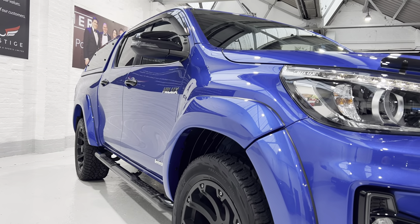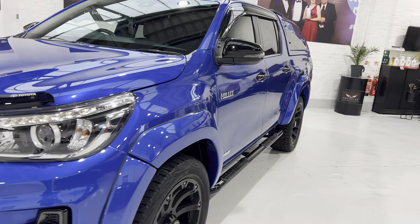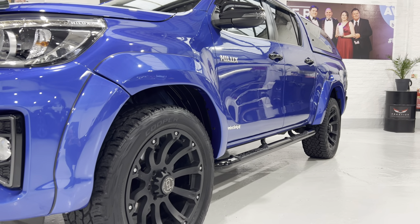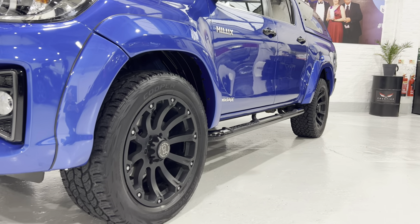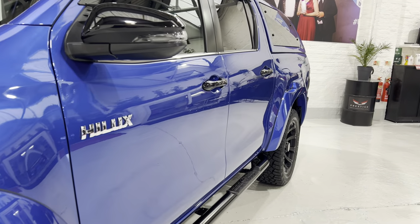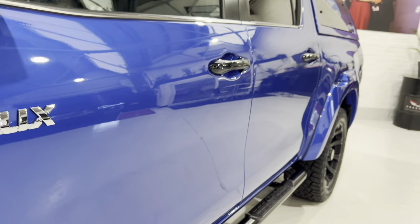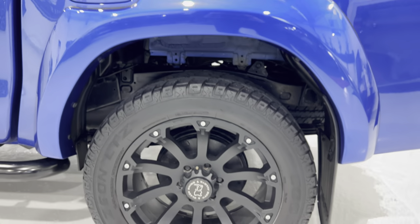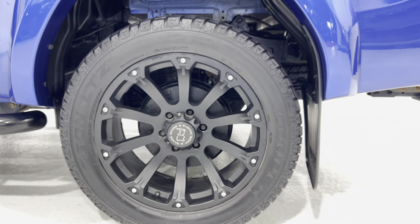You can see the finish of the paintwork all down the side. We've got Cooper all-terrain tyres which are actually very smooth — I've driven this vehicle and it's really nice to drive, not got too much vibration. All the wing mirrors are in lovely condition. We've got keyless entry. There's no damage on any of the alloys and all the tyres have a good six-plus millimetres of tread.